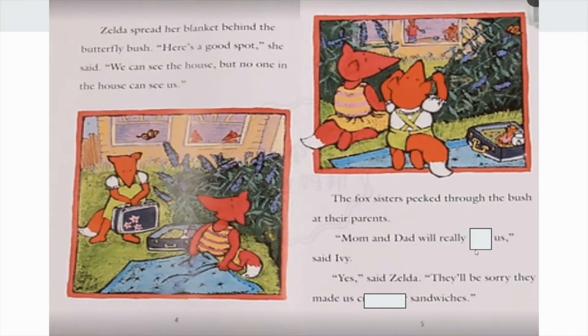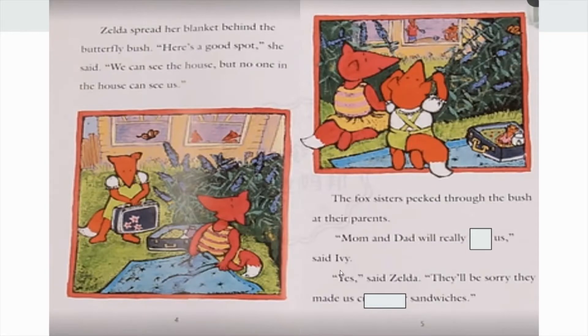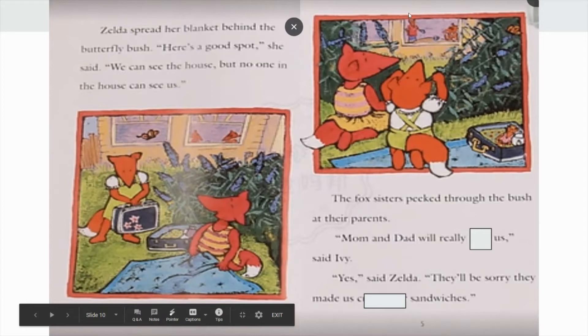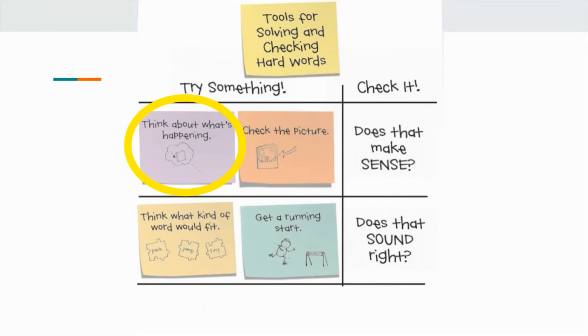Looks like I've got a job to do. Well, I can see from the picture that mom and dad are in the house — I know it's a little blurry but you can still make them out — but that doesn't help me figure out this word right here. I think I need a better tool to help me with this job. Let me look back at my chart. Let's try thinking about what's happening in the story — that'll help us check if that makes sense.